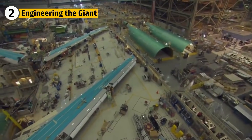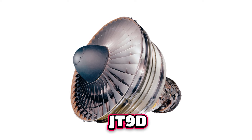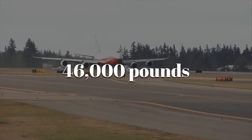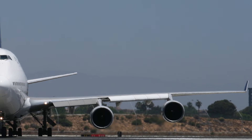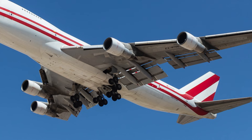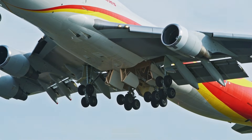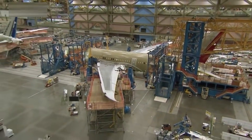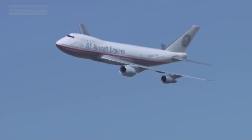Building the 747 required breakthroughs in almost every area of aviation engineering. Pratt and Whitney developed the JT-9D engine, the first high-bypass turbofan used on a wide-body aircraft, producing around 46,000 pounds of thrust — enough to lift a maximum takeoff weight of nearly 735,000 pounds. The wingspan of 196 feet featured leading-edge flaps, Kruger flaps, and massive trailing-edge flaps to generate lift at slow speeds and allow the heavy jet to take off and land safely. Eighteen wheels spread across four main bogeys and a nose gear distributed weight evenly, allowing operation from runways not originally designed for such size. Engineers added multiple redundancies — triple hydraulic systems and reinforced fuselage sections — designed for flights lasting 10 to 14 hours.